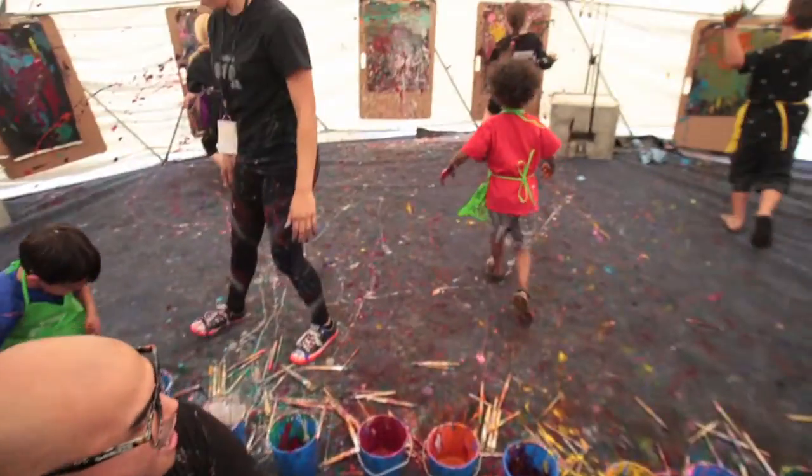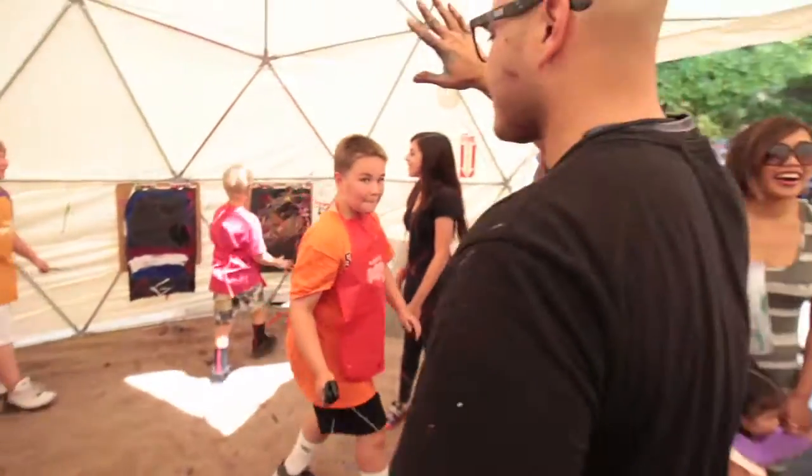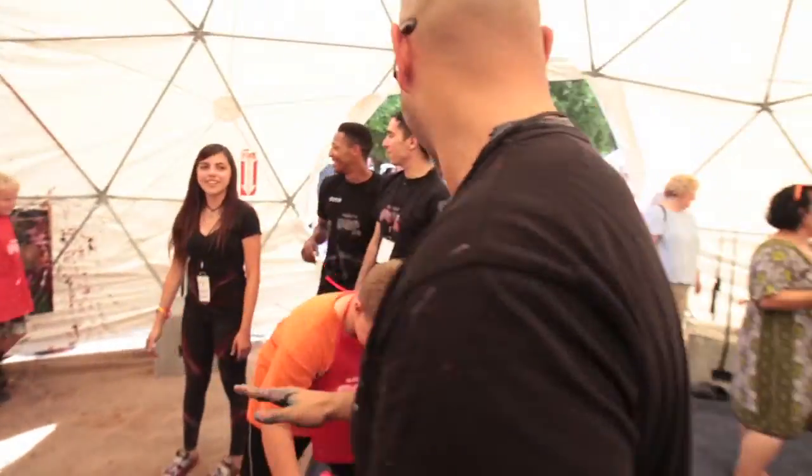It's really kids coming into the art dome. They've all got their own paint, their own brushes and canvases, and there's no rules. They just go for it.